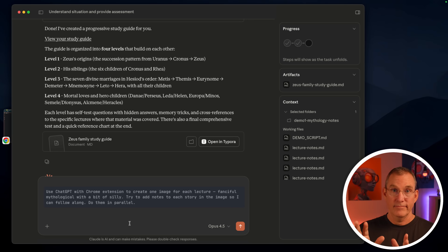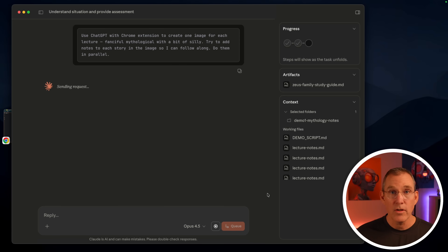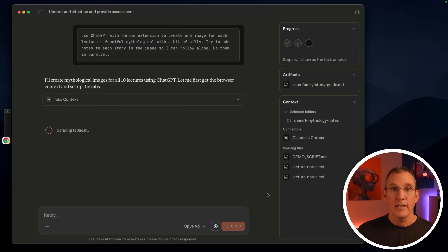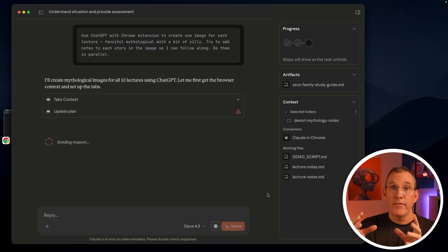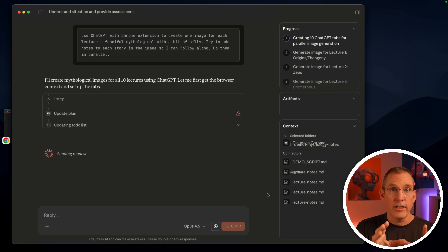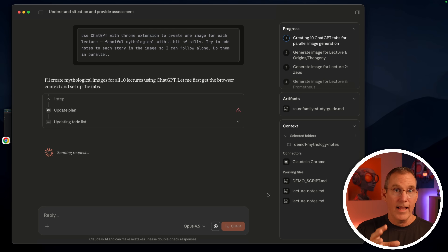Here's the thing that made me go — okay, this is very different. I'm going to enter this prompt: use ChatGPT with a Chrome extension to create one image for each lecture, fanciful, mythological, with a bit of silly. Try to add notes to each story in the image so I can follow along, and do them in parallel. What am I asking it to do? It's got all of these items inside the different lectures. Since I'm a visual learner, I'm asking it to go to each lecture, figure out all the stories told, and go use ChatGPT to create an image for it.